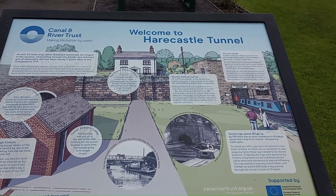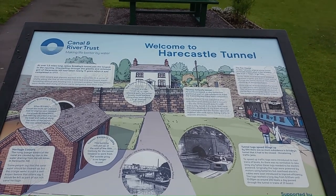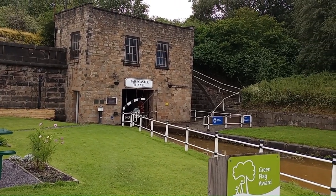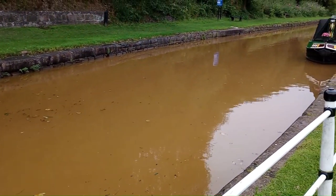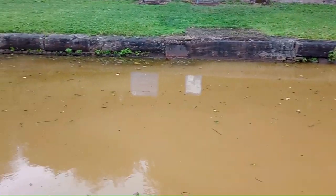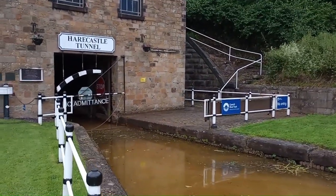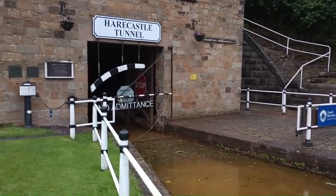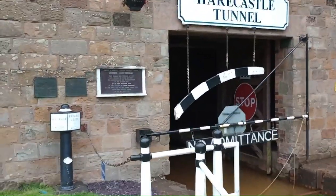Over 1.5 miles long, James Brindley's tunnel was the longest in the country. The canal water at the Harecastle Tunnel looks sort of orangey rusty-type colour, and it's because of the high concentration of iron in the rocks locally — thousands of particles of iron colour the water.